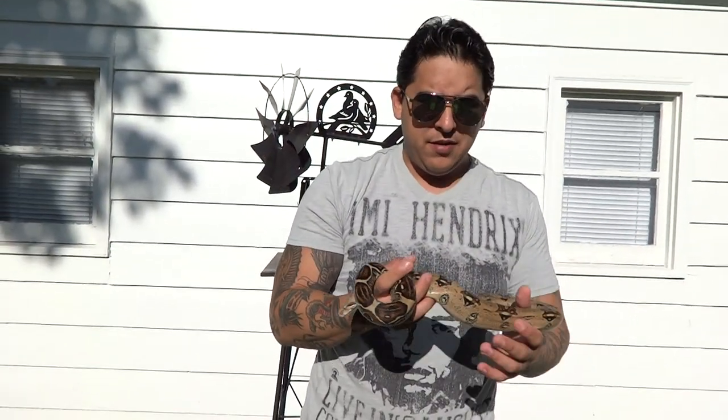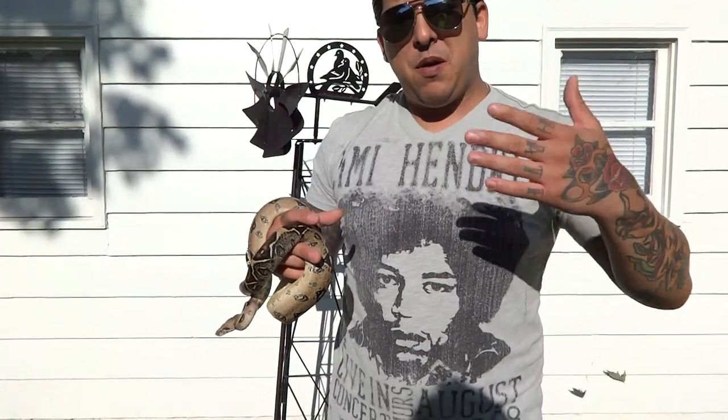That brings me to another topic. Why did I pick up this girl? Obviously because she's het VPI. So that's the topic I want to talk about: investment. What's an investment to you? To me, it's any animal you purchase. That's an investment, because it takes time, effort, money, and patience to take care of any animal you get.